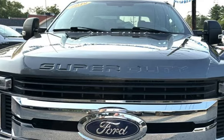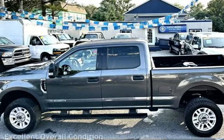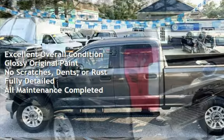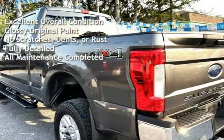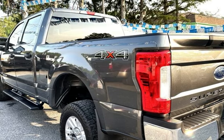This Ford has less than 92,000 miles on the odometer. This vehicle is in excellent overall condition — it has glossy original paint, no scratches, dents, or rust, and has been fully detailed. It has had all scheduled maintenance completed.